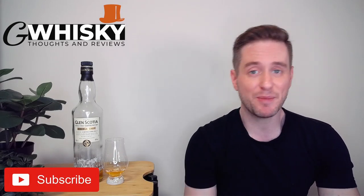Welcome to G Whiskey, my name is Jeff. This is a channel where I offer my thoughts and opinions on a specific whiskey, and if you stick around to the end I'll be giving it a score as well. If that sounds interesting, hit subscribe down below. Today we're looking at the Glen Scotia Double Cask.